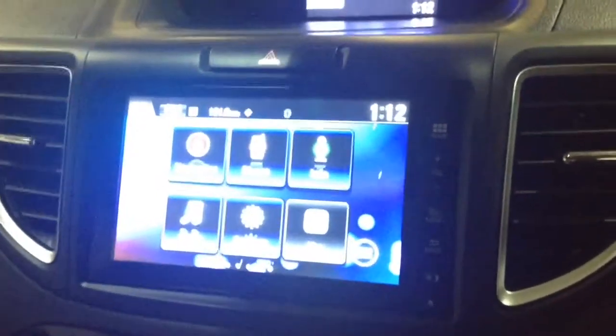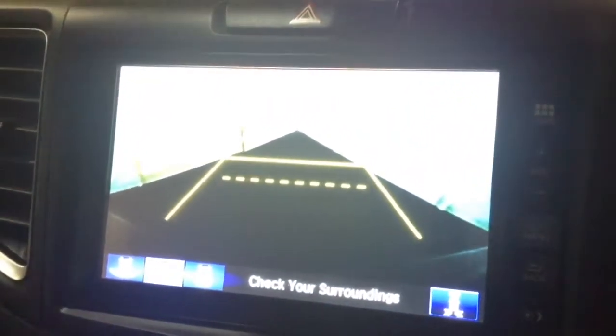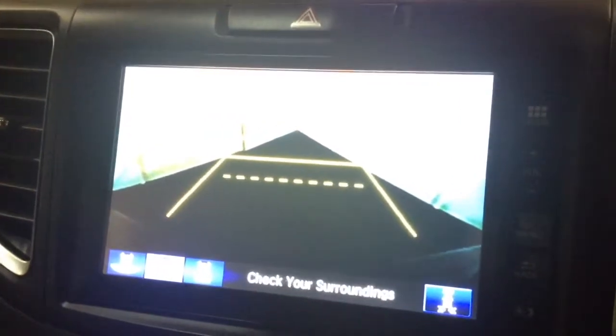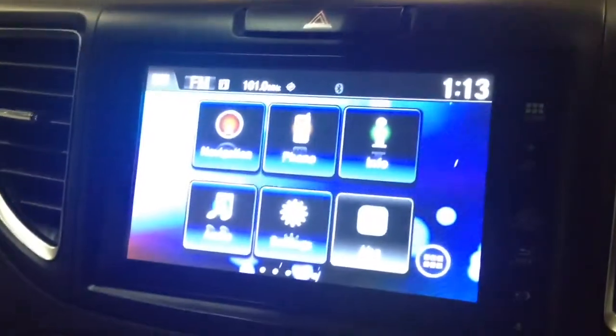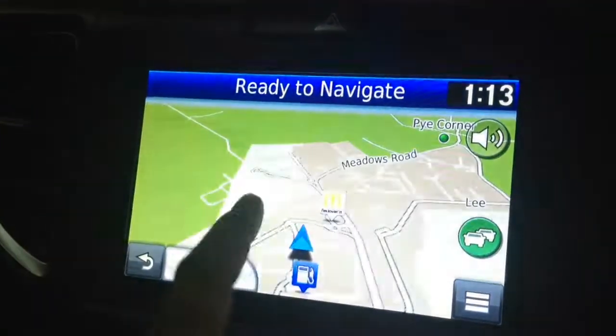This is also where your reverse parking camera will appear, with a grid warning system on the floor to show how close to objects you're getting. Additionally, this vehicle has satellite navigation via the map and nav button, which you can navigate freely using the touchscreen capabilities safely whilst on the move.